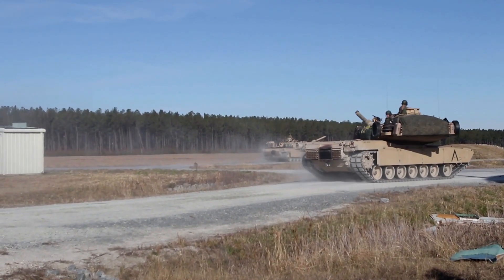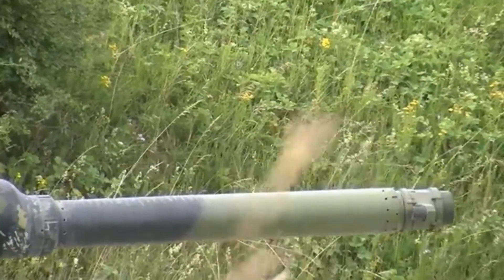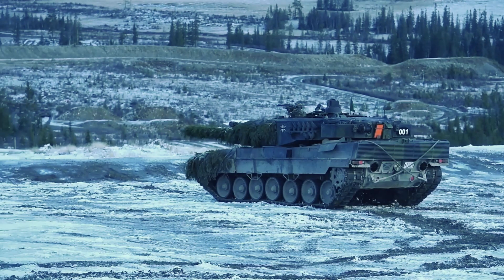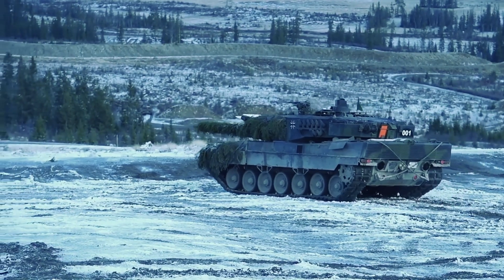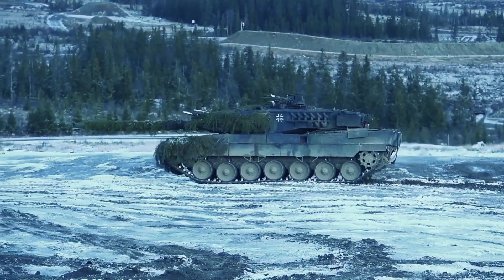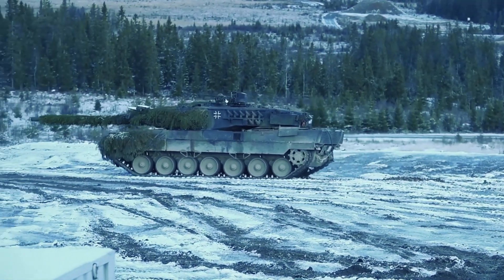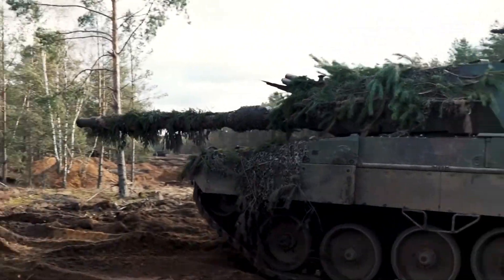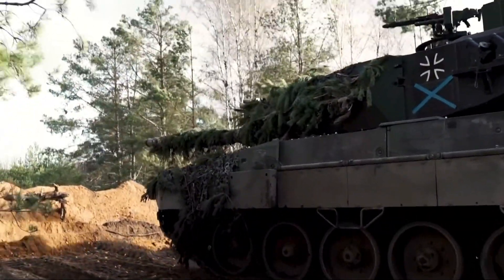The KF-51 is the successor to the Leopard 2, a contemporary of the American M1 Abrams tank. The Leopard 2 debuted in the early 1980s and is still in service today with over a dozen armies worldwide. The Leopard 2 has been steadily upgraded for decades, with the latest version being the German Army's Leopard 2A7. Unfortunately, like many upgraded systems, eventually there comes a point when it becomes impractical to keep adding new technology to the old system, and the only way to move forward is to design something completely new.